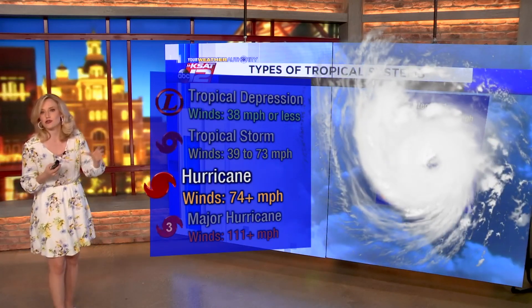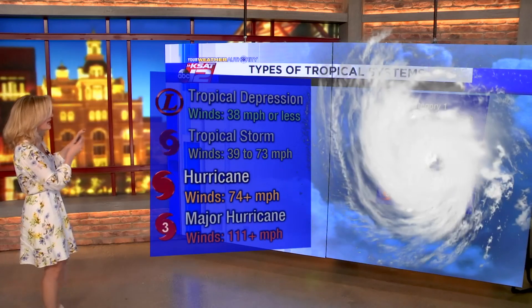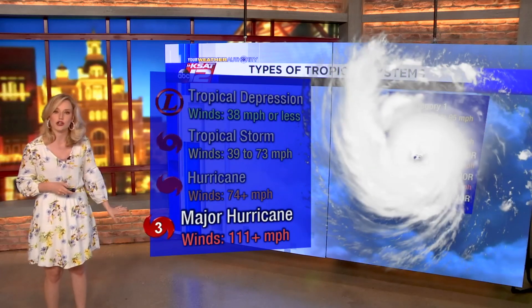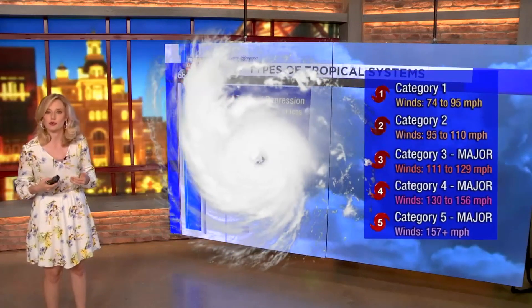Now within hurricanes, you can of course get even stronger hurricanes — category one to category three. If a hurricane gets up to category three status, that means it is a major hurricane and it has winds of greater than 111 miles per hour.